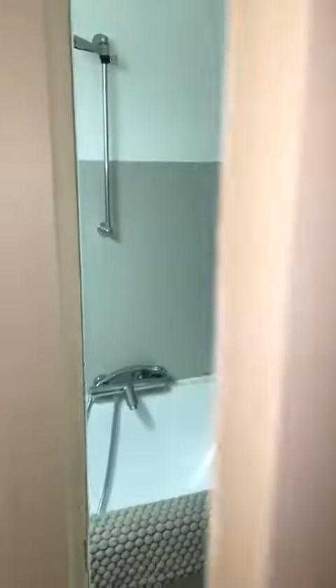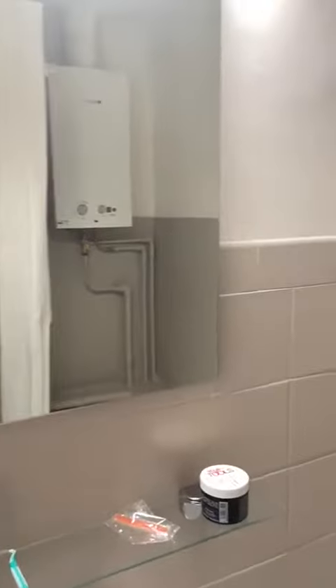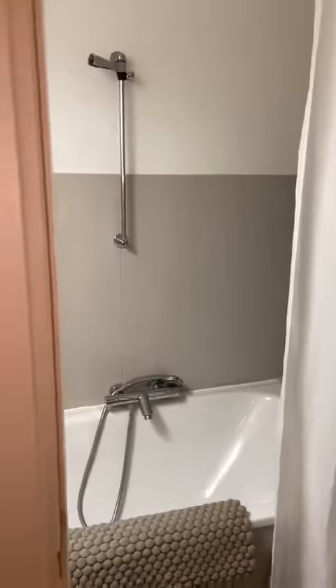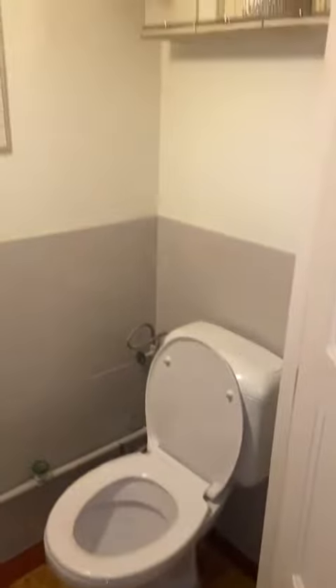Here you have access to the bathroom. You can see that the shower is also a bathtub, so that's really nice. You also have the sink with some storage under and the mirror. And then right next to the bathroom you have access to the separated toilet, which is right here as you can see.